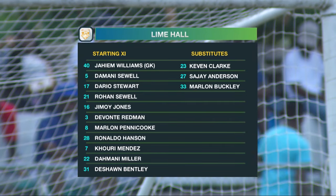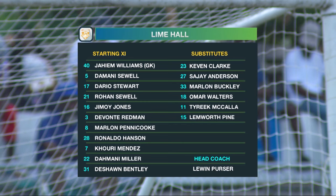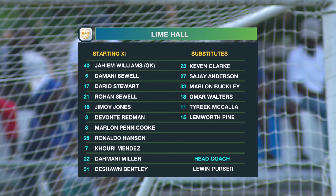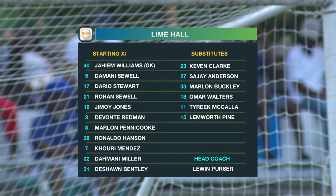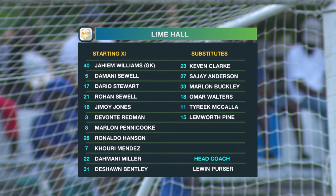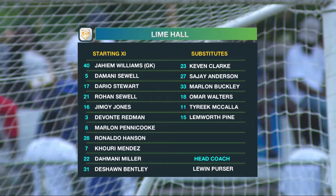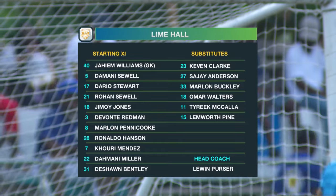This is how Lime Hall set up, playing in a 4-3-3 formation with some new entrants into the squad. Deshaun Bentley will be coming into the starting lineup, fresh into this team. Marlon Pinnacook at number eight, Jaheim Williams between the sticks, and Darius Stewart — probably the most impressive of their midfielders — at number 17. He's a creative element for them, and head coach Lewin Persa is named there.